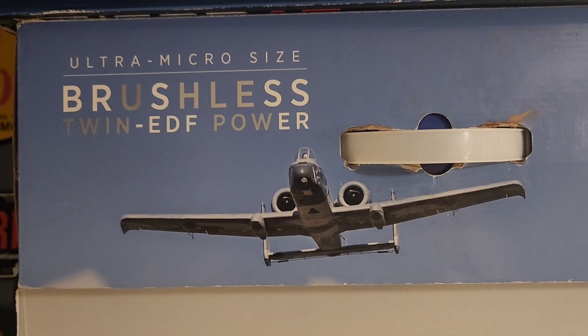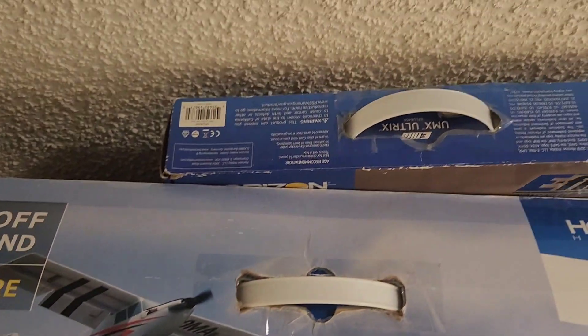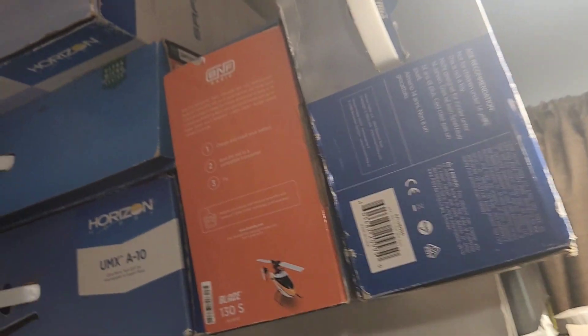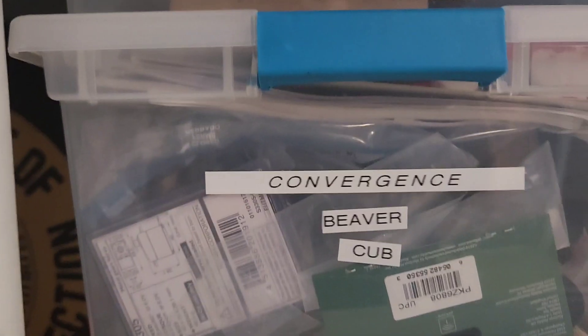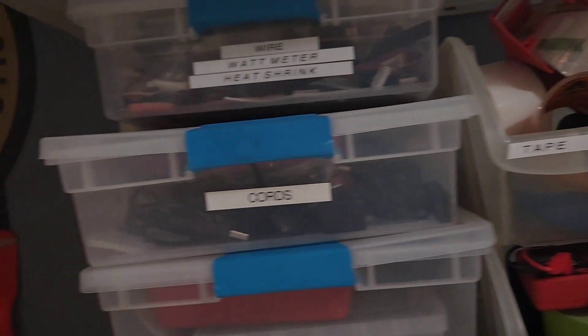My other EDF — the UMX Hoglet, the UMX Timber, the UMX Ultra-X, a little Blade 130. Not so much into these things. This little MiG UMX was gifted by 'Just Wing It,' who I met out at Joshua Tree. This is all my support stuff for the hobby. I went through this when I got home this year and threw a bunch of stuff away that's never ever going to get used.